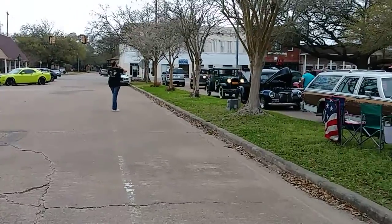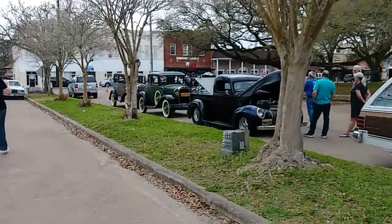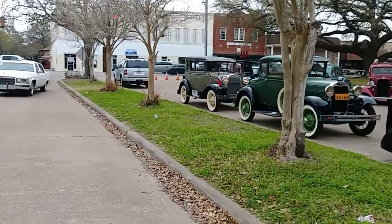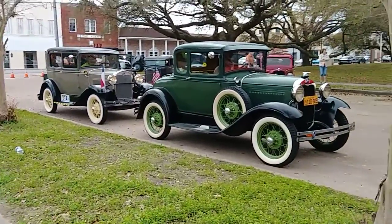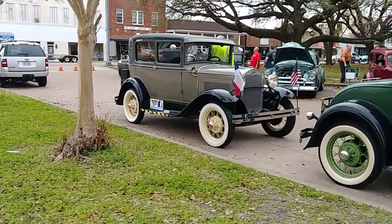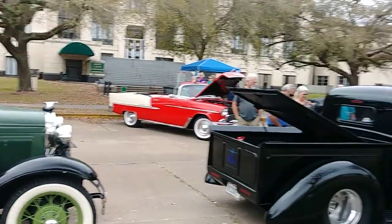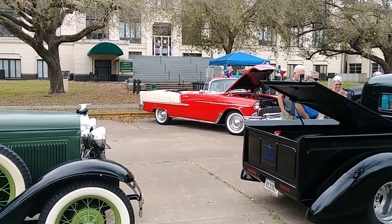Kind of like Bonnie and Clyde up in here. I might walk down here — let me walk down here, get these two. I told y'all that one. Wasn't expecting this many cars. Look how nice — oh lord, that's beautiful.